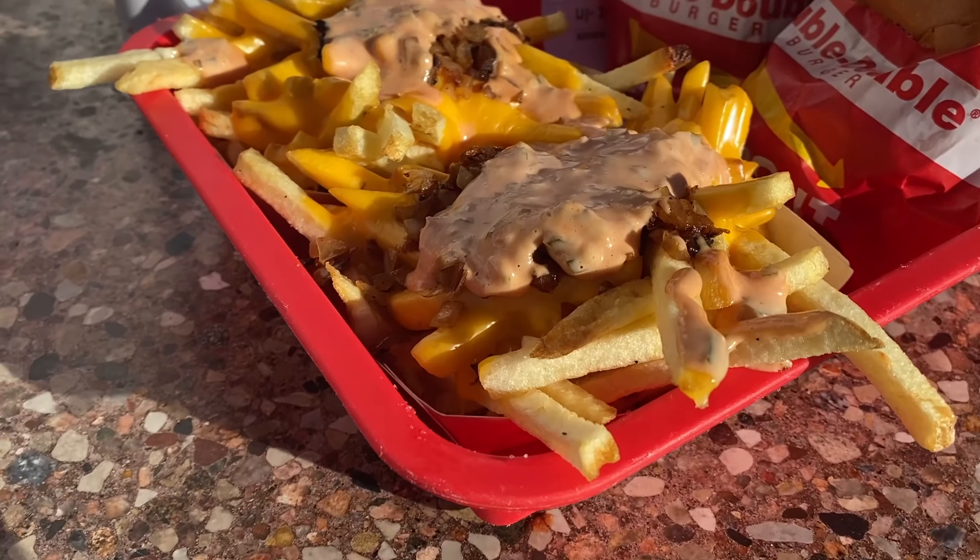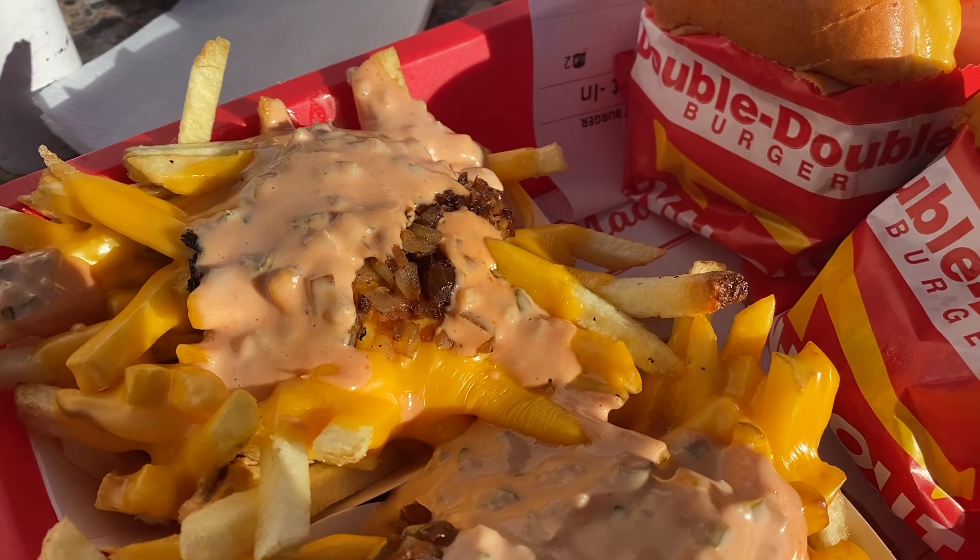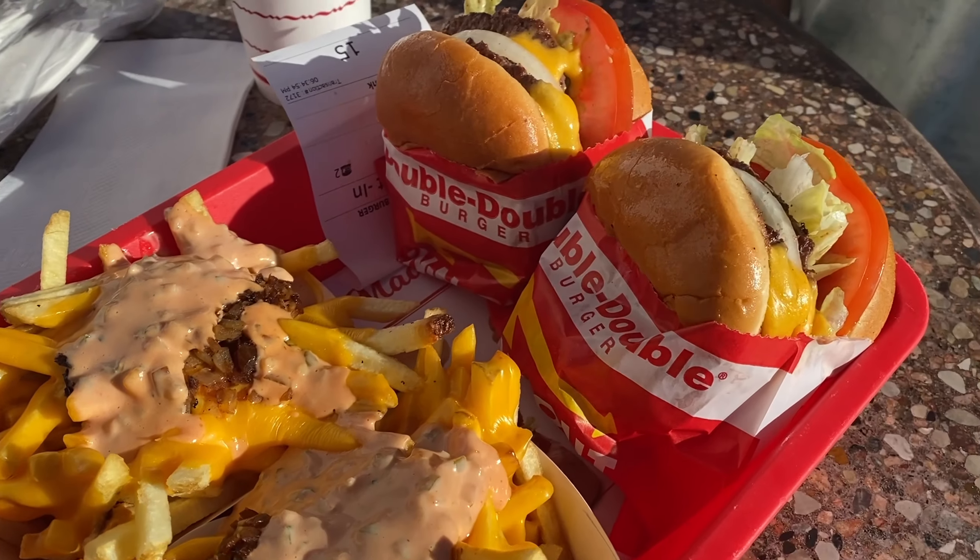Let's go! This is the In-N-Out experience — animal fries and double doubles, because happiness, happiness, happiness.